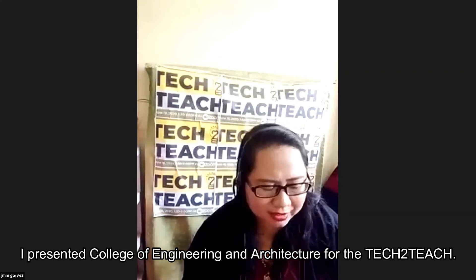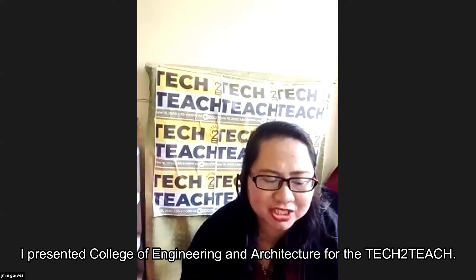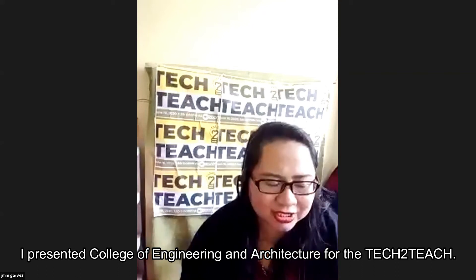Our third presenter is from the Department of Industrial Engineering, College of Engineering and Architecture. The title of the presentation is 'Reviewing Digital Learning Journal: Overcoming Teaching Learning Strategy Deficit under CIT University's Made for Learners Framework,' and it will be presented by Engineer Sheridie Ann Cabanley.